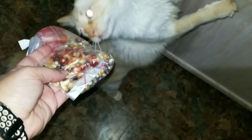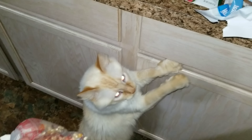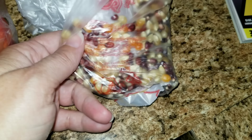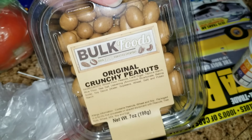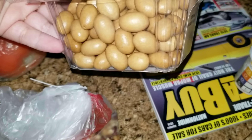Our dog Gizmo thinks he's getting food — he smelled the chicken! But anyway, so yeah, this is the popcorn and we're going to give that a try. We also picked up these crunchy peanuts — they look really good so I'm going to give those a try too.